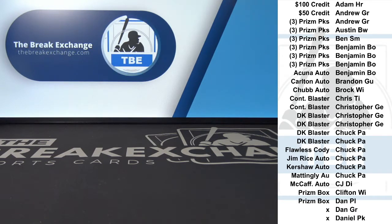The boxes and packs will be shipped to you. Break credit will be added after breaks tonight. We'll do what we normally do — randomize each side three times and see who gets what.